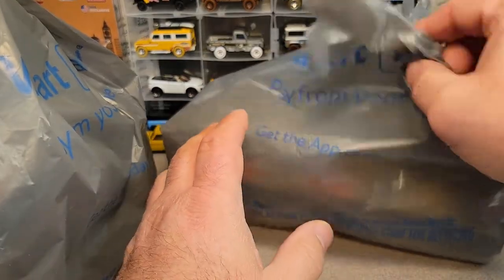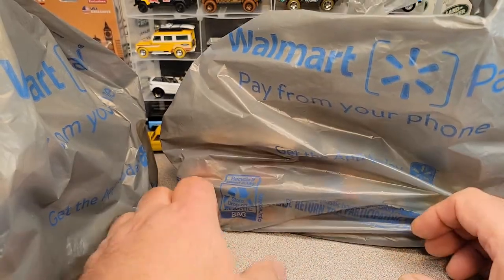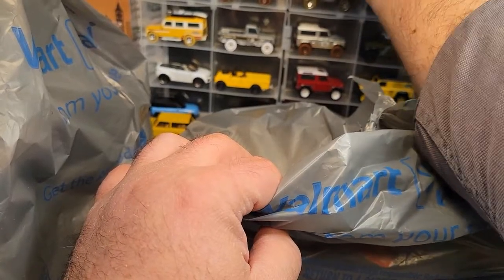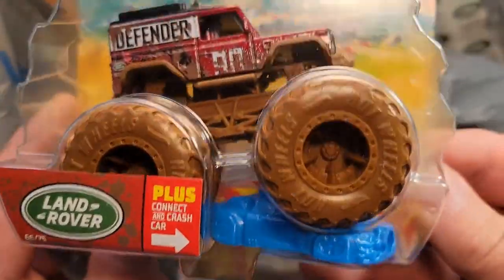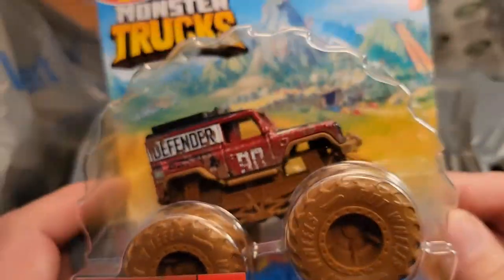So here we go. This is kind of a special something or other. Took the wife out for Friday date night and we stopped over to the Wisconsin Dells Walmart. So yeah, let's take a look at what we got — just some really cool stuff. Let's start with this big bad boy here. But bam, check it out — we've got another one of these Land Rover Defender 90 monster trucks in red with the connect and crash car. Pretty darn cool.